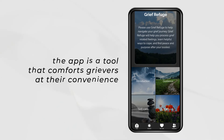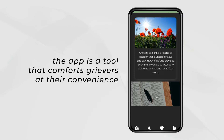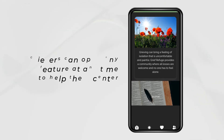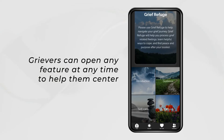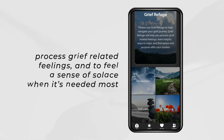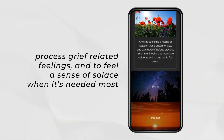The app is a tool that comforts grievers through easy accessibility and the utmost convenience. Grievers can open any feature at any time to help them center, to process grief-related feelings, and to feel a sense of solace when it's needed most.